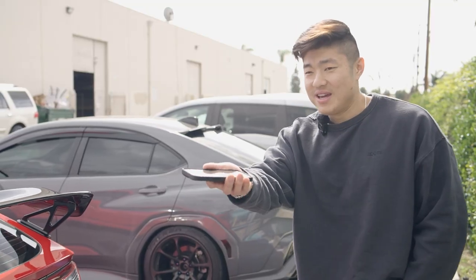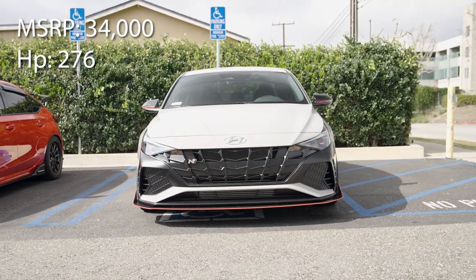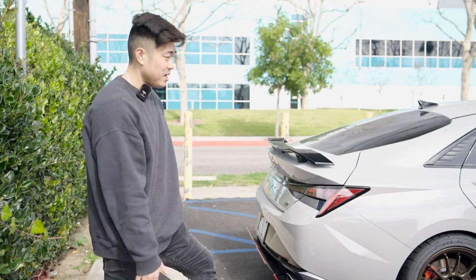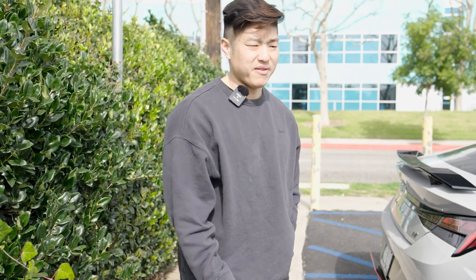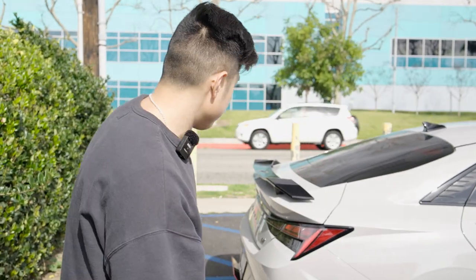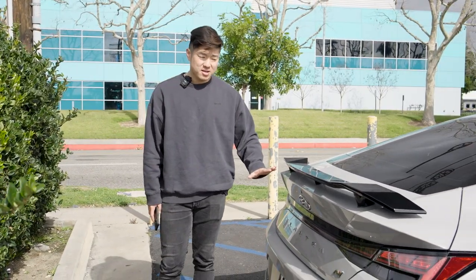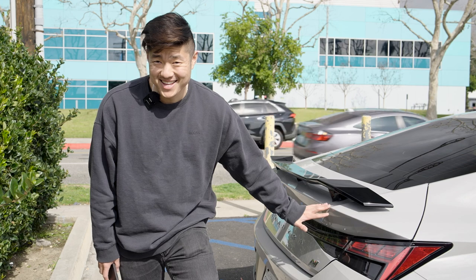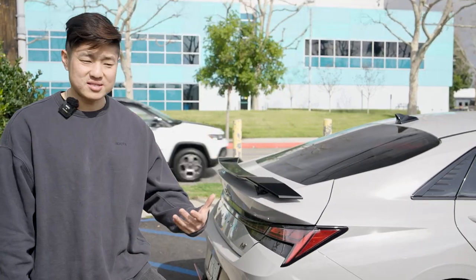Now for the Elantra — our Elantra has 276 horsepower and 289 foot-pounds of torque, coming in at $34,000 MSRP, so a lot cheaper than the Type R. Both the Elantra and Type R are front-wheel drive; the WRX is all-wheel drive. If you ask me which one I'd get from stock, it's a hard choice because I'm not a big fan of front-wheel drive — that's a biased opinion. But the Elantra's interior technology still blows both of these cars out the window.